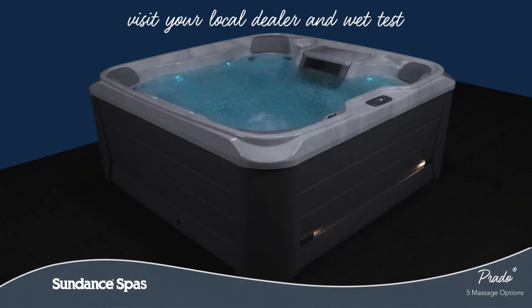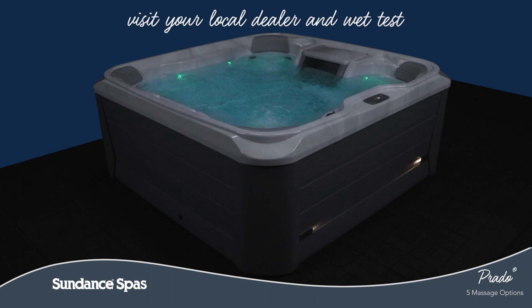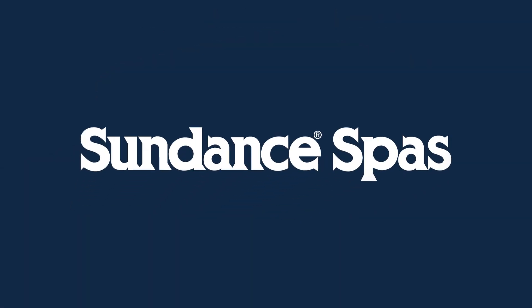Come and wet test the Prado model today and feel for yourself why Sundance Spa owners buy again and again. To learn more, visit your local authorized Sundance Spas dealer today.